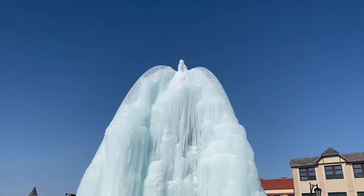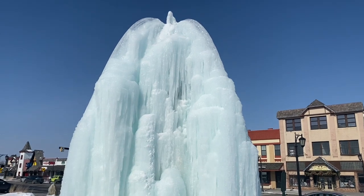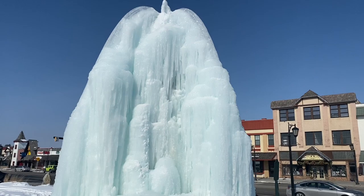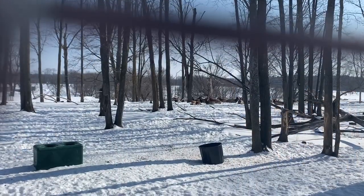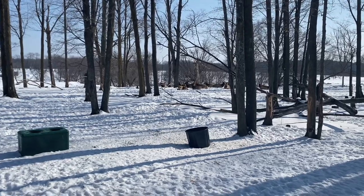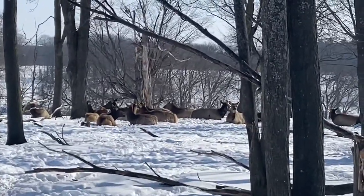Okay thanks Deb! Now we're gonna go see the elk. Hope you're having a great Sunday and we'll catch you here in a little bit. Okay we're back now — we're at the elk, and all the ladies are over here just sitting around relaxing.